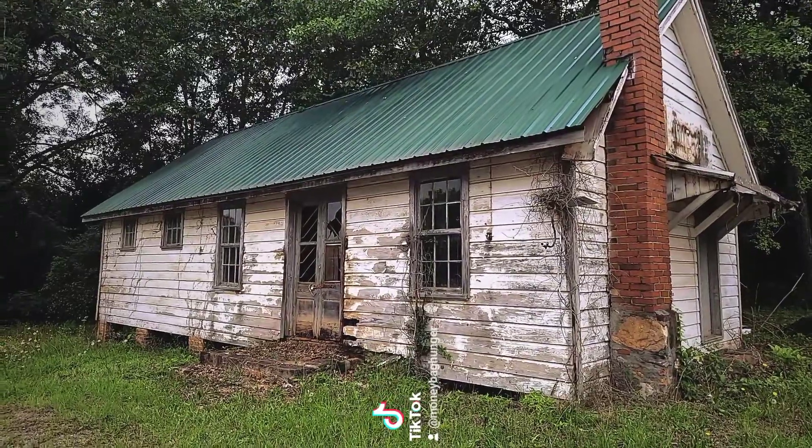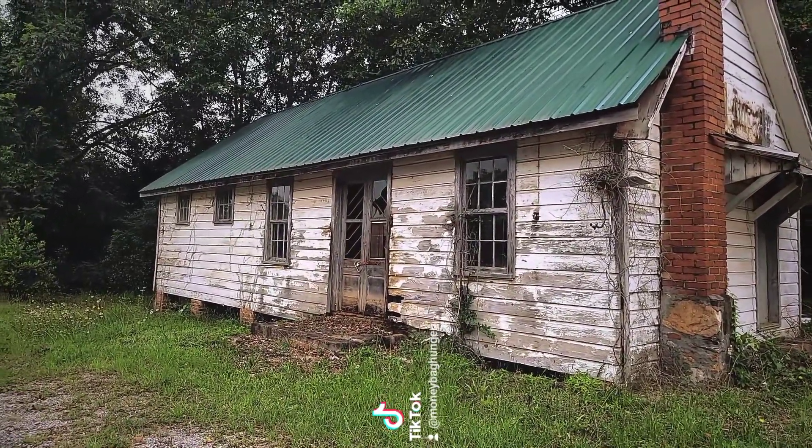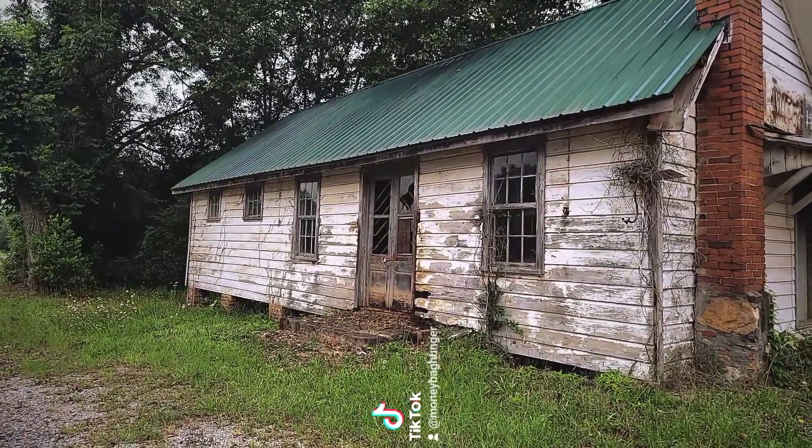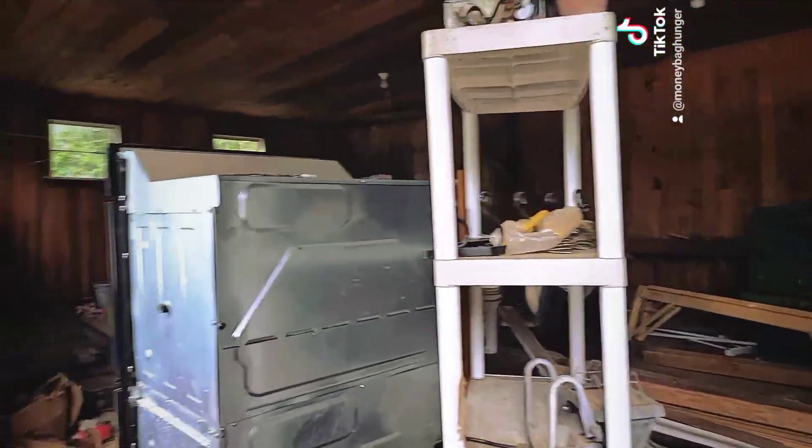This right here is going to be the side of that same building. We're going to go up there to the door and peek around a little bit because it is locked, so we'll see what we can look at in there. As of right now it just kind of looks like it's being used for storage.